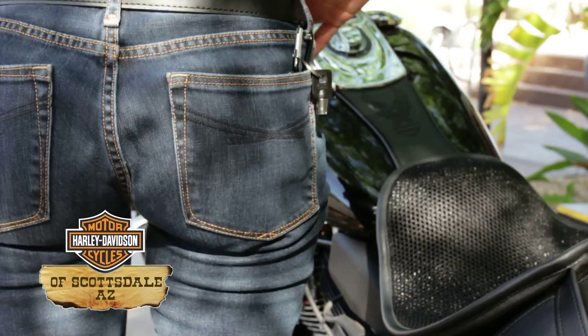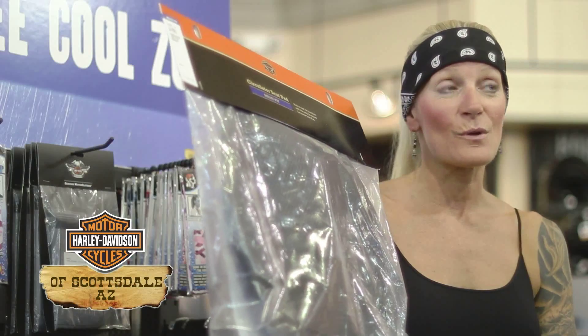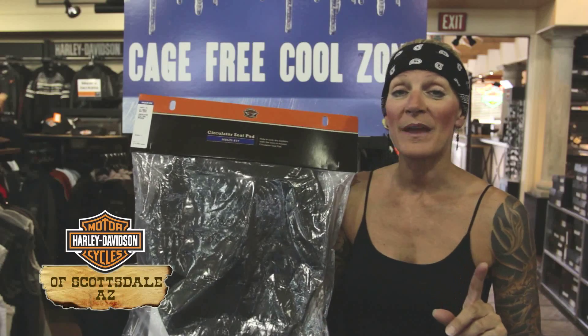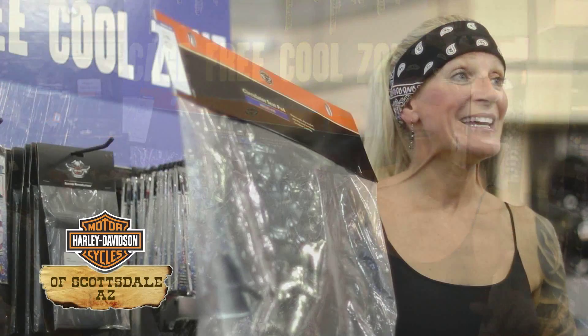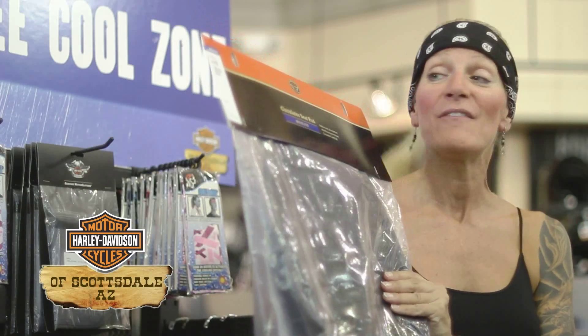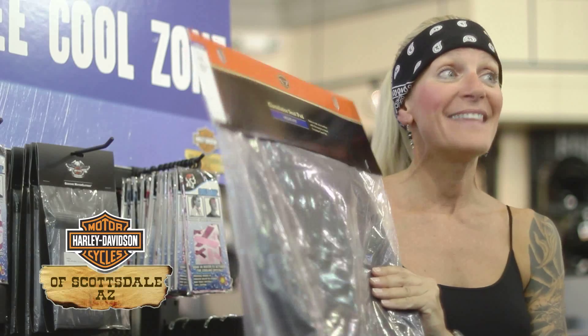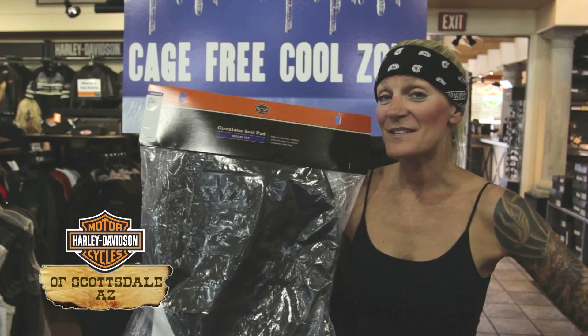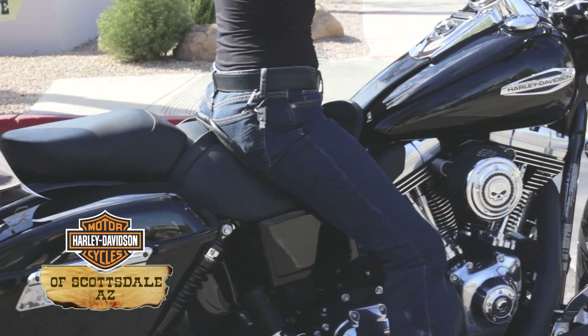I went on a 400-mile ride yesterday up through Jerome, Strawberry, and everywhere else. And I have to be honest with you, I did not once have swampy and everybody that I rode with did. They were really jealous that they didn't have the Circulator Seat Pad that I had. I think I sold four of them yesterday. So stop in at Harley-Davidson of Scottsdale and get your Circulator Seat Pad today.